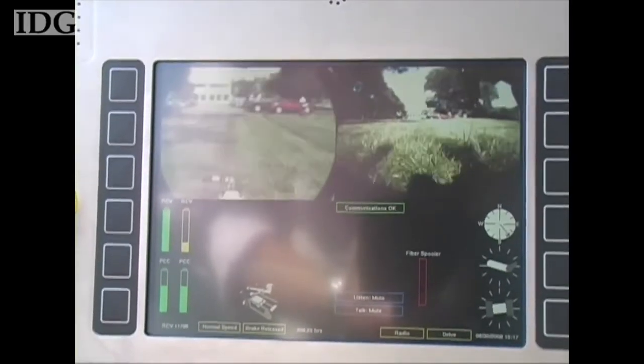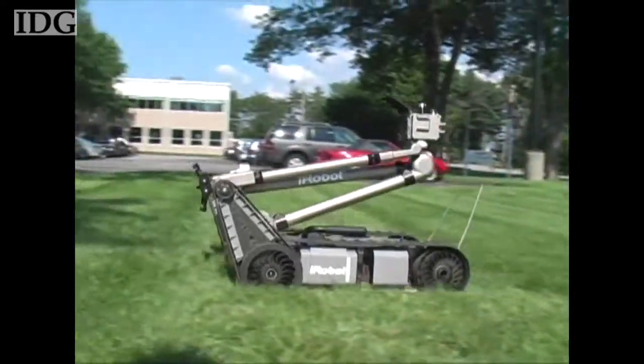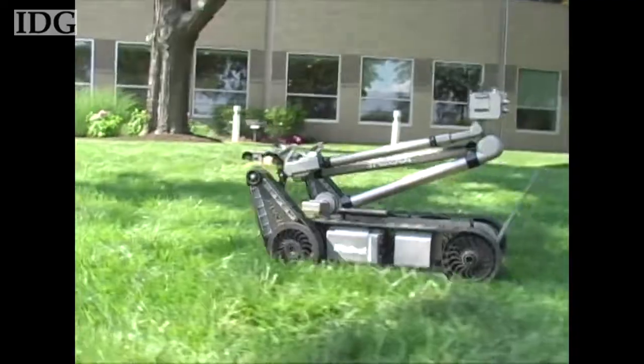The iRobot Packbots are designed for use in hazardous environments. More than 3,000 of the robots have been supplied to military and civilian customers, which use them in applications such as bomb defusing.